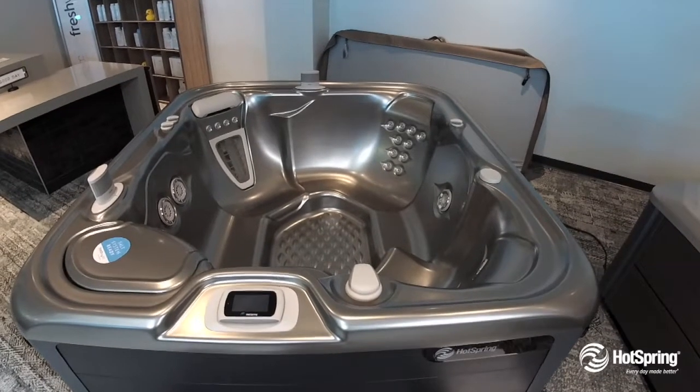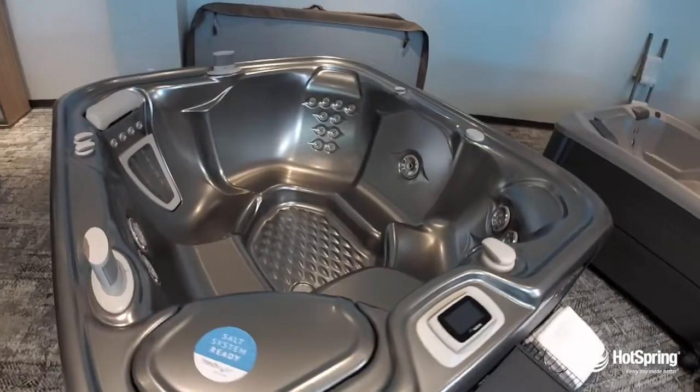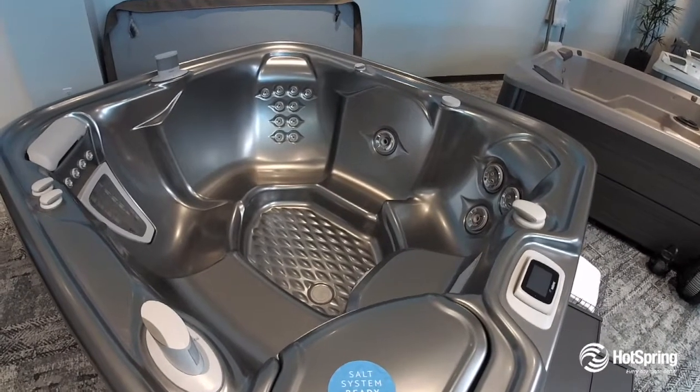This mid-sized hot tub is packed with features including great seating for five to six. One of the things people love is its powerful hydrotherapy, including the ultimate massage — the MotoMassage.